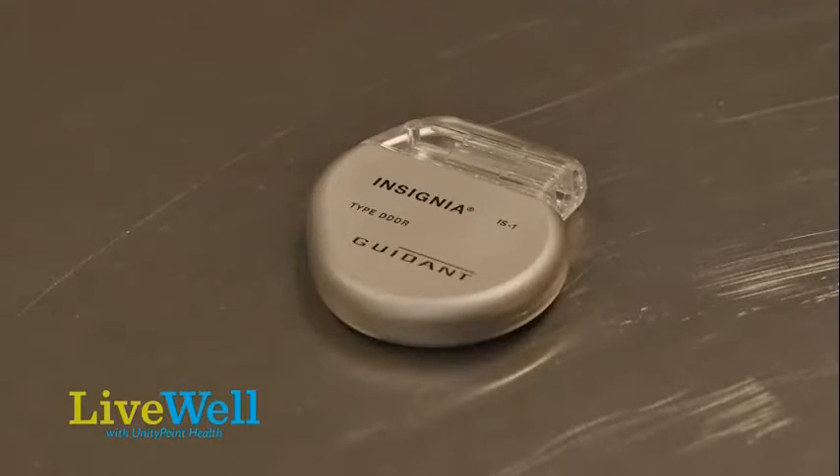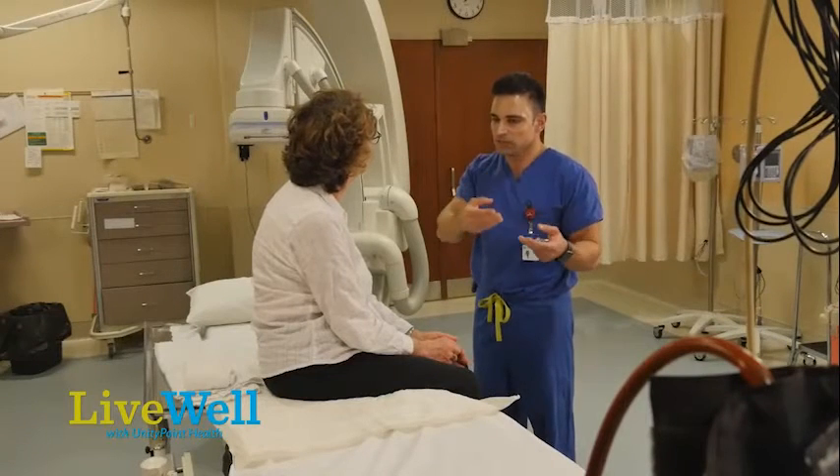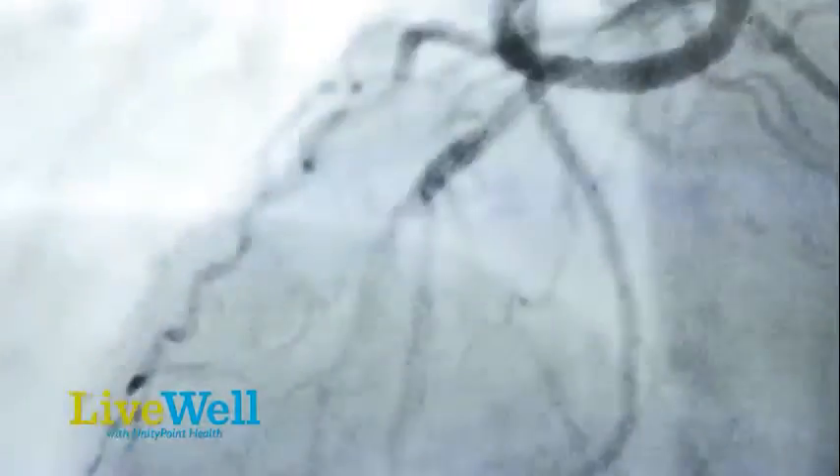The batteries last around 10 years, but that can vary anywhere between 5 and 15 years, based on multiple things — most importantly, how often the patient requires pacing, which is the signal that initiates the heartbeat.